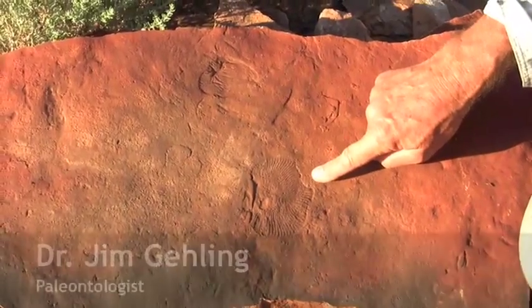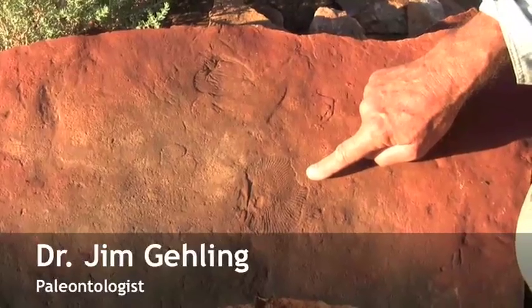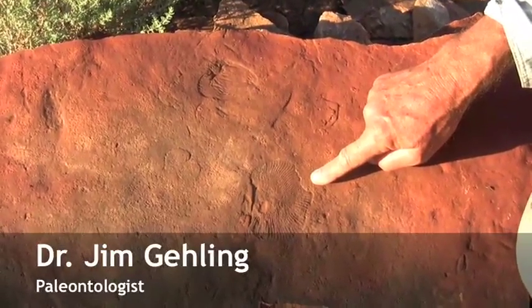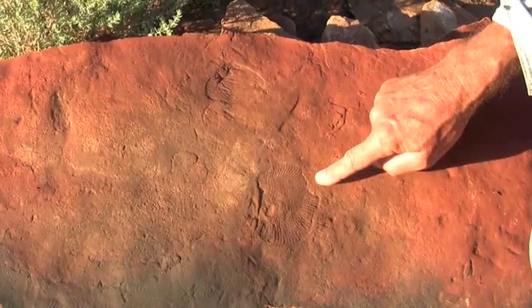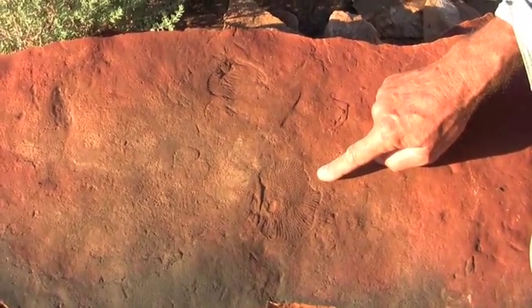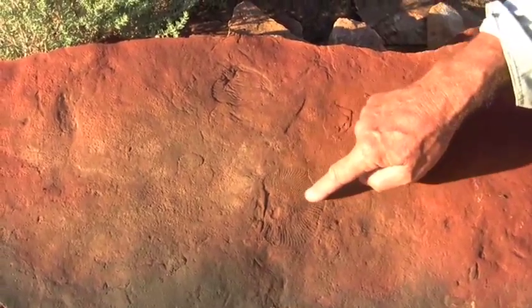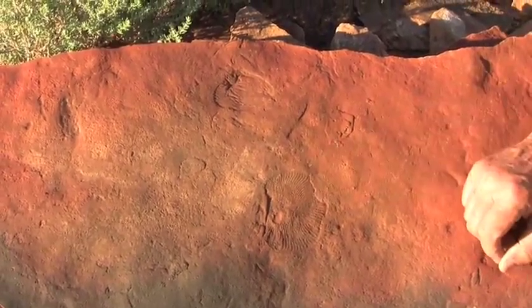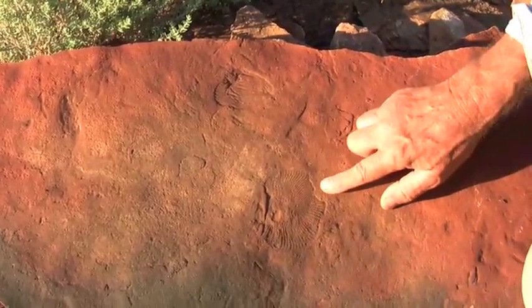These two fossils are specimens of Dickinsonia. It's a very strange Ediacaran animal because it doesn't resemble almost anything that we see on the ocean floor today. To some degree you might think it's some kind of a worm because it's got a very strange segmented body. But unlike the worms in your garden, it's not long and thin — it's flat like a flat jack.